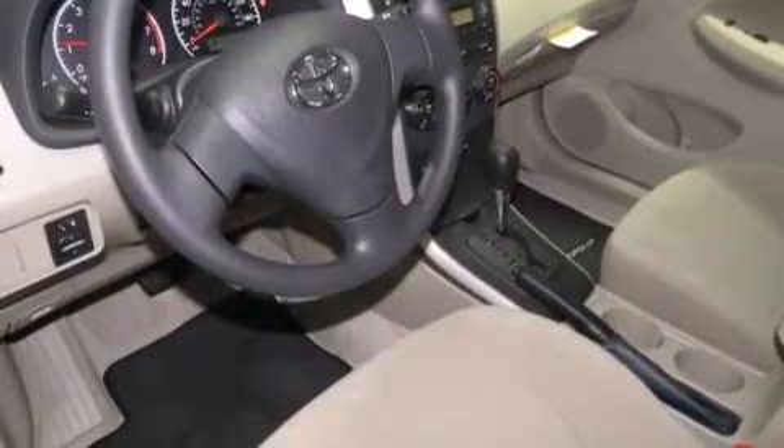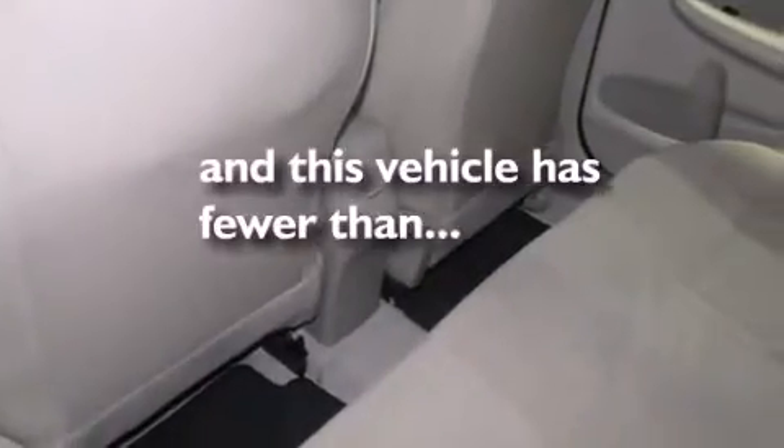Full power accessories, traction control, and a keyless entry system. And this vehicle has less than 30,000 miles.